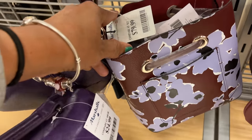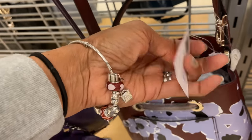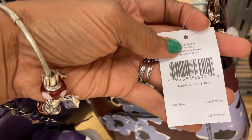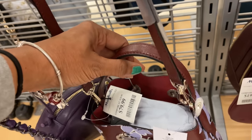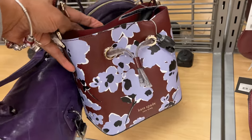Oh, this is a cute little bucket bag by Kate Spade — it's a pretty color and it's for $80. This bag retails for $329. Nice top handle, also have a crossbody, and this is the front.